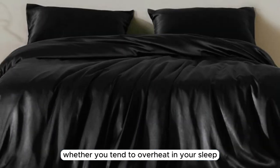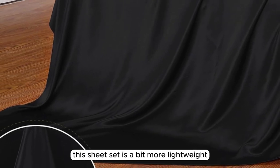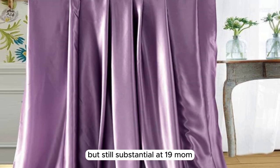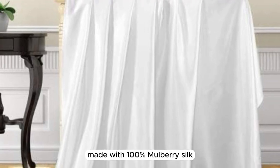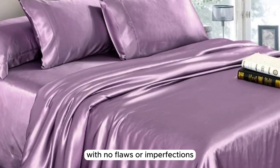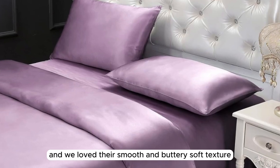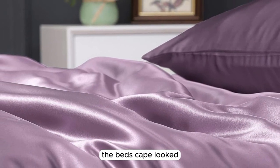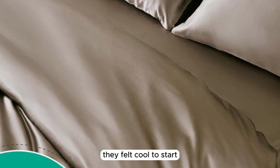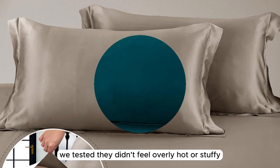Number five. Whether you tend to overheat in your sleep or are looking for a seasonal sheet set for the warmer months, the LilySilk Seamless Silk Sheet Set is a great pick. While 22mm silk has a dense, heavyweight feel, this sheet set is a bit more lightweight but still substantial at 19mm, which may be just right for those who tend to overheat at night. Made with 100% mulberry silk, the construction quality is very high-end with no flaws or imperfections upon arrival. The 400 thread count sheets had an airy feel, and we loved their smooth and buttery soft texture. After making the bed, we were particularly impressed with just how luxurious the bedscape looked. When lying underneath the sheets, they felt cool to start and warmed up a bit after some time. While these sheets aren't the most breathable option we tested, they didn't feel overly hot or stuffy.